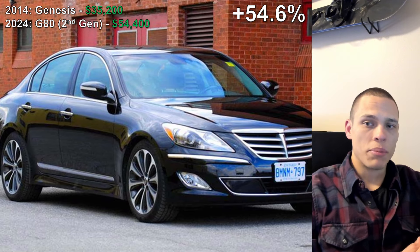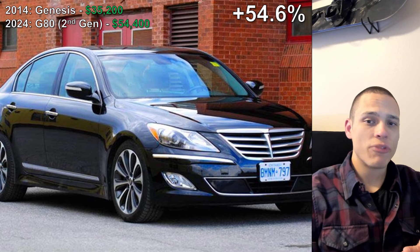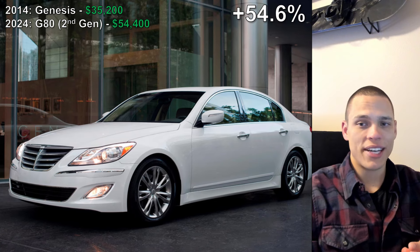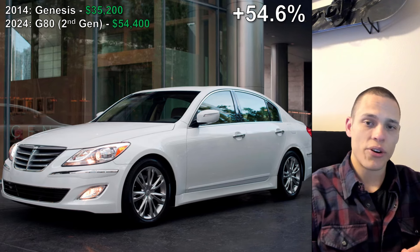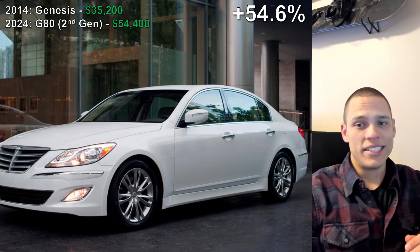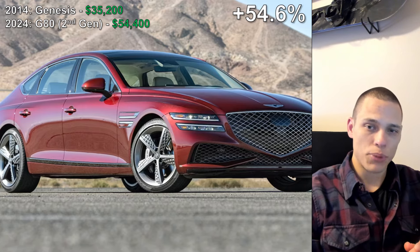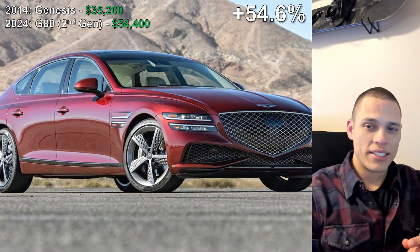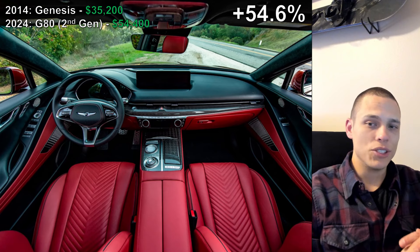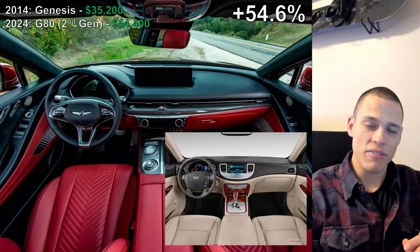Moving on to the number one position — some might think this shouldn't count, but it belongs to the Genesis G80. The increase is a staggering 54.6%. In 2014, the Genesis G80 was just called the Hyundai Genesis and was sold for $35,200. By 2024, Genesis is now its own brand, and the sedan is called the G80 with a $54,400 price tag. I think this price increase is likely due to Genesis stepping up their luxury game, and the 2024 model is definitely evident of that.